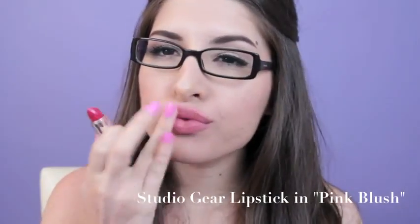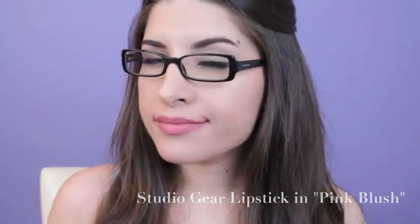You can stop here with the face painting if you'd like — most of the time I do — but not this time. I needed just a little bit more color, so I took the bright pink Studio Gear lipstick and dabbed that onto my lips. I used my fingers to blend it in for that just-bitten look.